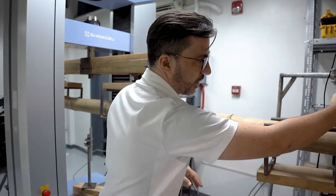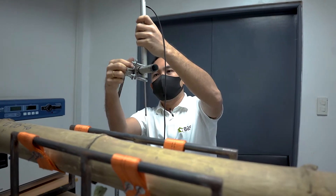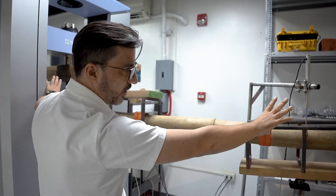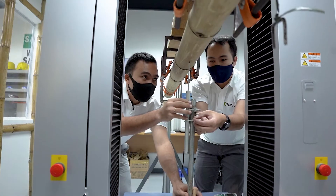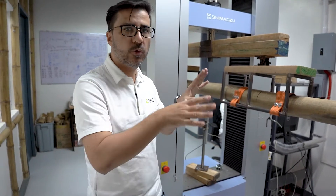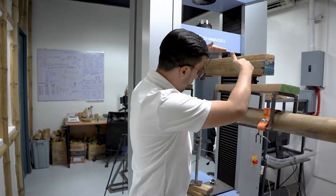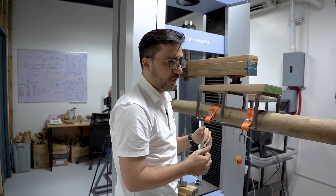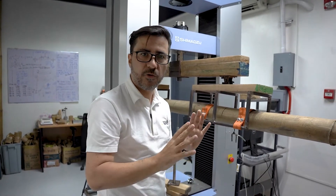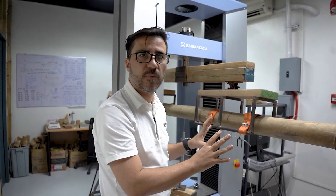We also have devices called LVDTs that allow us to determine the deformation and movement of the bamboo during the test. We have three LVDTs — one at each end of the bamboo — and another one in the center to measure the deflection of the beam during the test. These are the points of application of load, and the machine will apply the load vertically until we get failure. You can see the deformation and also the kind of failure that this bamboo will have.